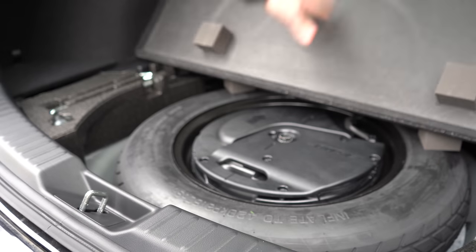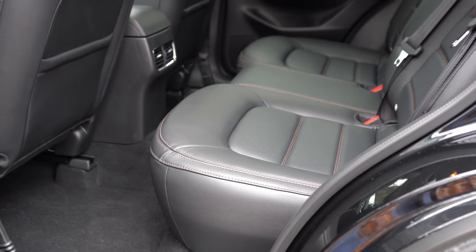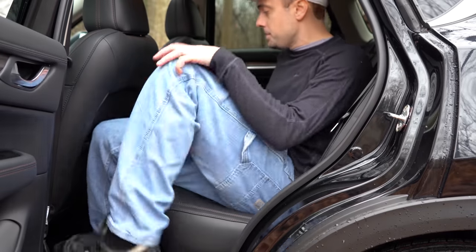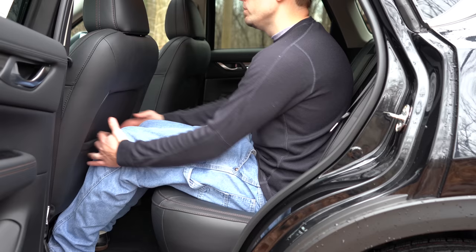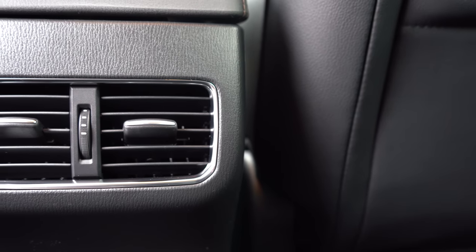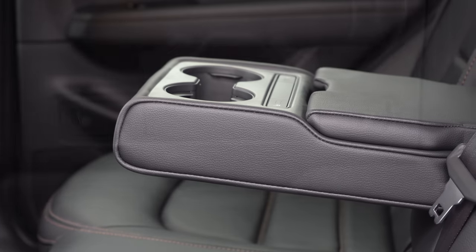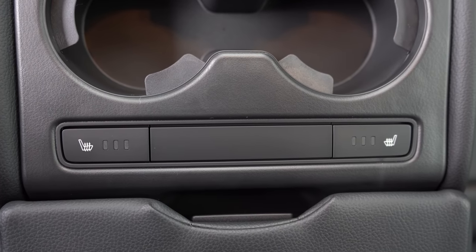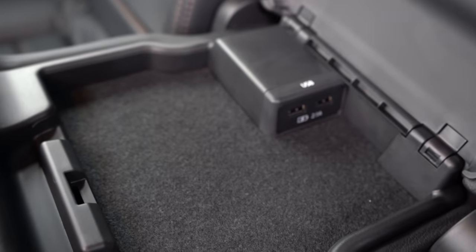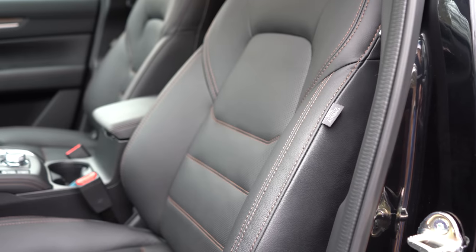Making your way to the rear legroom, the CX-5 actually gets pretty good marks here: 39.6 inches of rear legroom. I'm six feet tall and had plenty of space back there. Rear ventilation comes standard on the Touring trim level and up. You'll find a rear center armrest with cup holders on the Touring and up as well, and you can get heated rear seats if you go with the Grand Touring Reserve or Signature trim level.